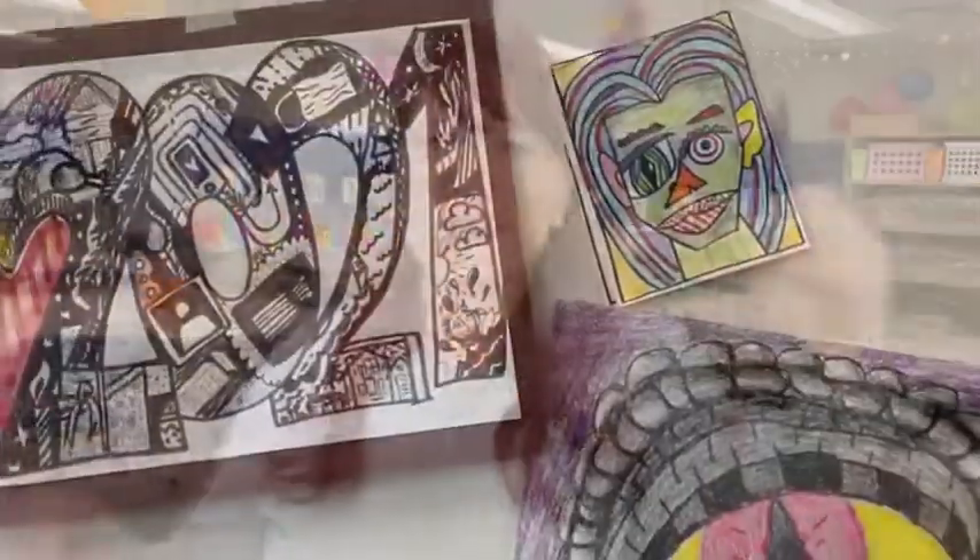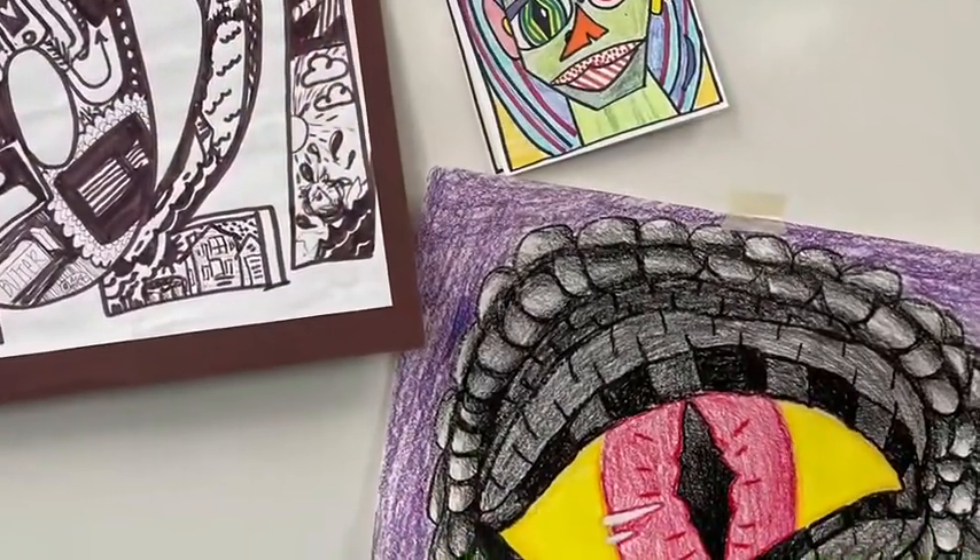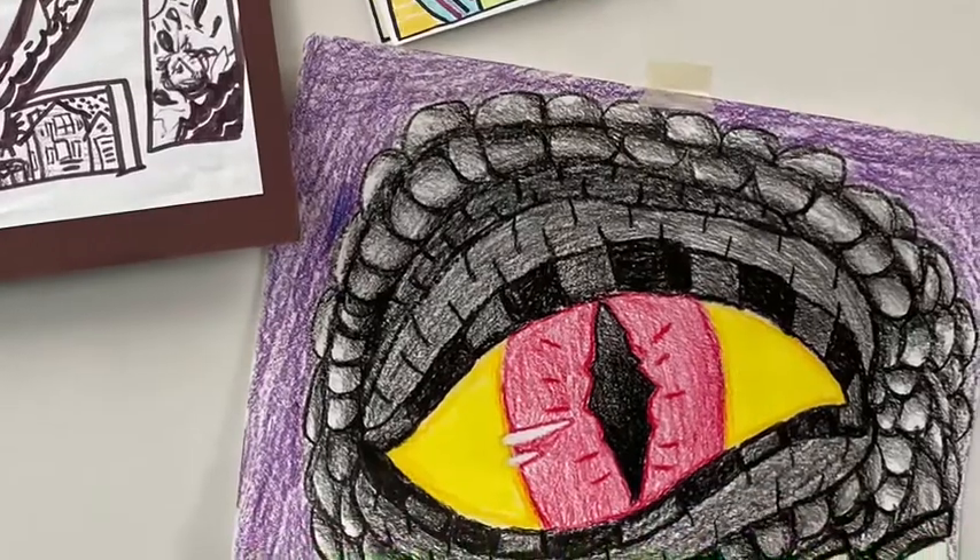I teach exploratory art, which is basically taking all of the elements of art and forming them all together as we learn about them to create wonderful pieces that you are going to love. Our projects are always awesome because my exploratory art kids make the best stuff.